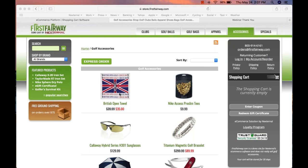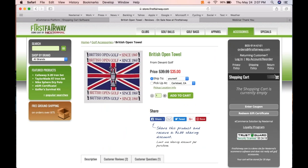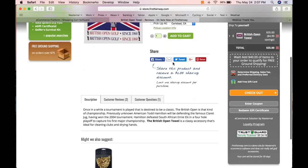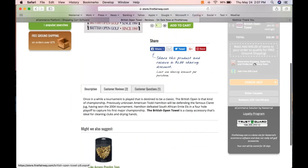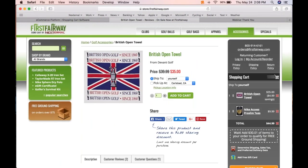We call this our site-sync process — we take the code from your website and implement it into Nexternal to ensure a coherent shopping experience. Now I've come here and want to buy a British Open towel — I can even see it's on sale. I click add to cart and see it fly right into my always-on-screen shopping cart. I need some tees as well, so now I have two products in my cart with only two clicks.